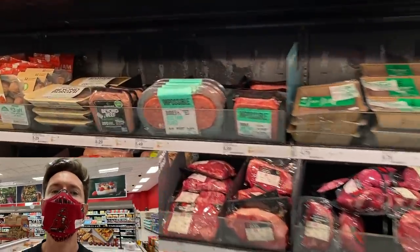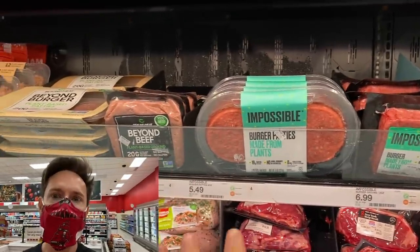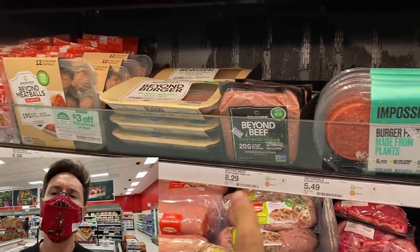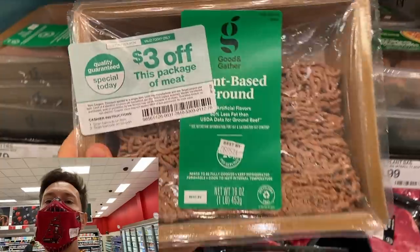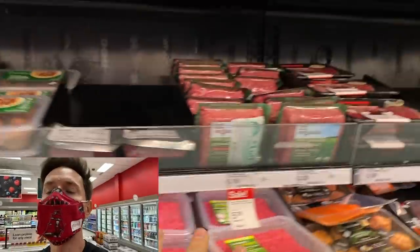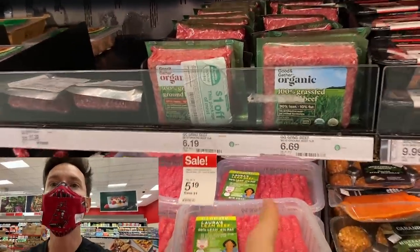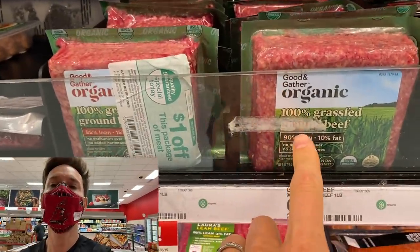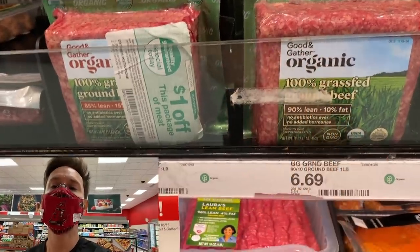Target is really stepping up their meatless game here. They have both Beyond Beef and Impossible. If I had to choose one, I would choose Beyond Beef because the ingredients are inferior, in my opinion, in Impossible. They also have their Good and Gather plant-based meat, which honestly looks like horrible dog food. I always gravitate toward this grass-fed ground beef for making burgers — they have organic, 100% grass-fed, grass-finished. Remember, 100% grass-fed is the same as grass-fed, grass-finished.